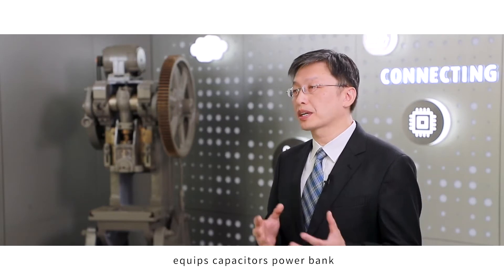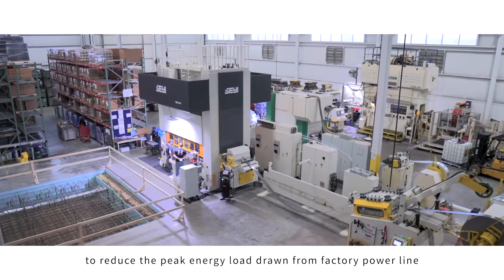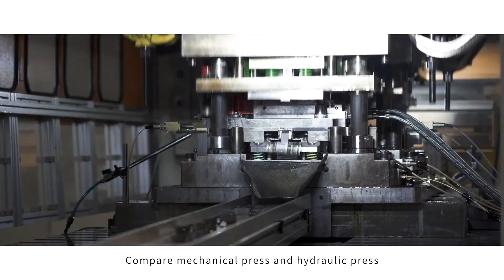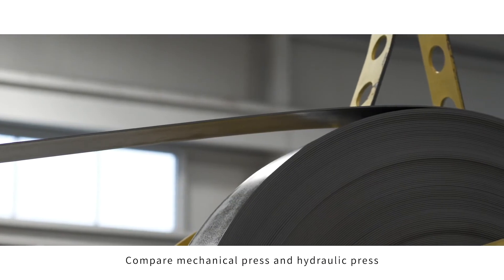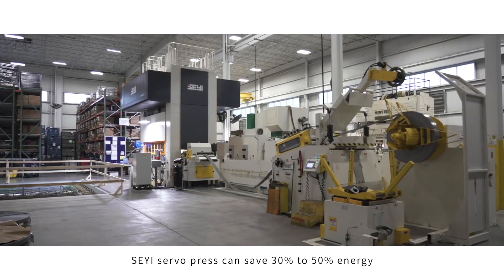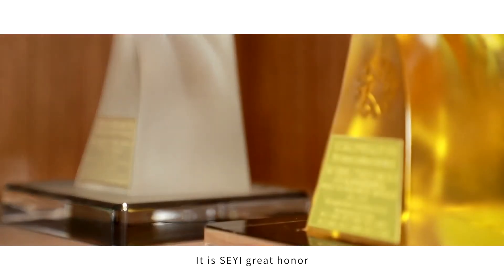Xie Yi servo press is equipped with a capacitor power bank to reduce the peak energy load draw from the factory power line. Compared to mechanical presses and hydraulic presses, Xie Yi servo press can save 30 to 50% energy.